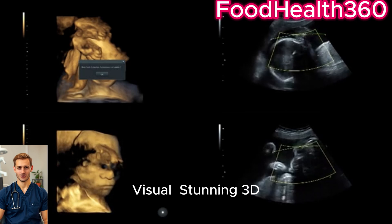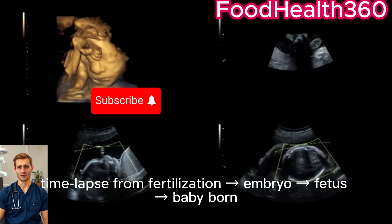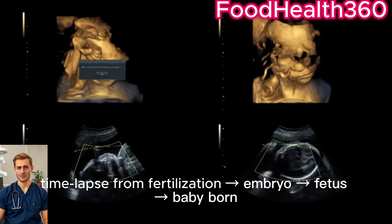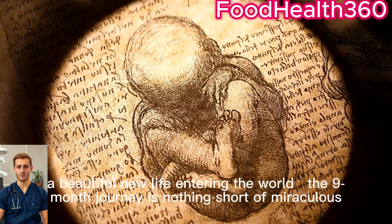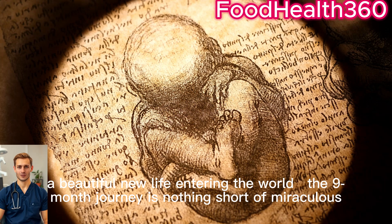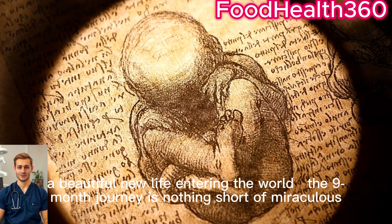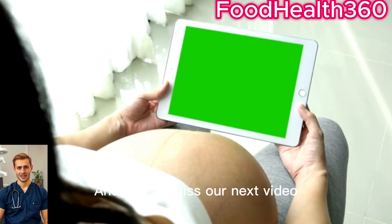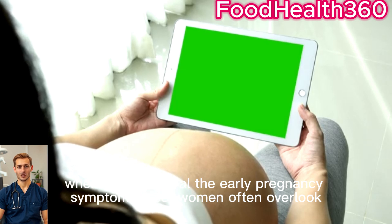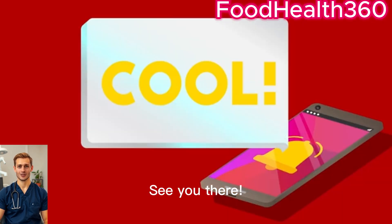From a single cell to a tiny heartbeat, and finally a beautiful new life entering the world — the nine-month journey is nothing short of miraculous. If you found this video helpful, please hit like, subscribe, and share it with parents-to-be. Don't miss our next video, where we'll reveal the early pregnancy symptoms most women often overlook.